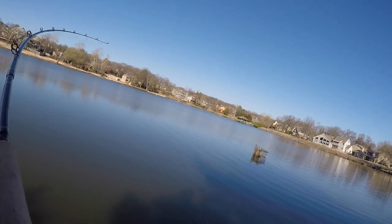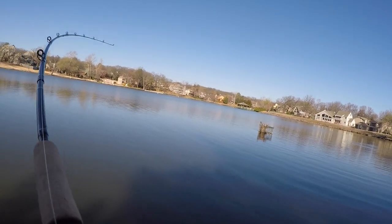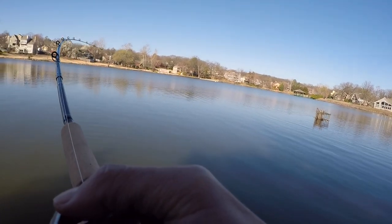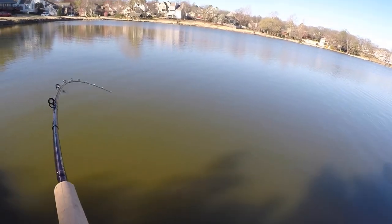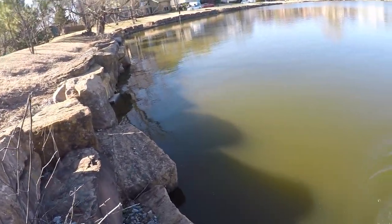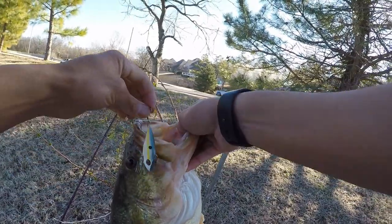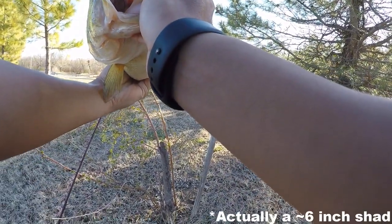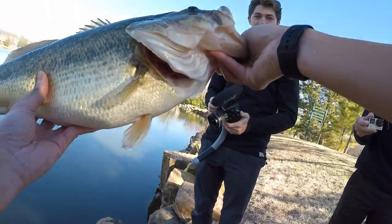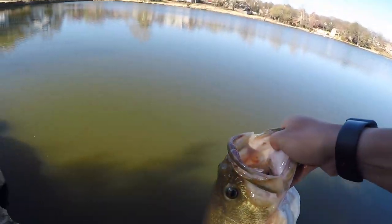Fish on! It's a good one. First fish in Oklahoma, hit on a quarter ounce lipless crankbait, fishing shallow against those rocks. Oh dude — check it out, he's got a bluegill in his mouth right there. This guy is fat and chunky. No scale, but I'd give it four and a half pounds maybe. Go ahead and let her go. Beautiful fish.